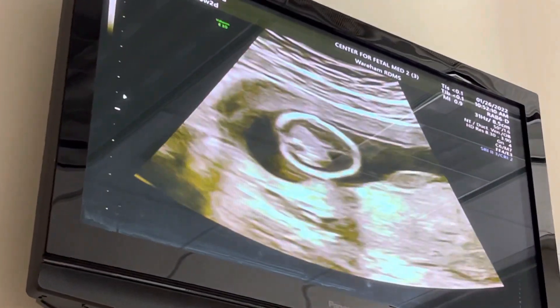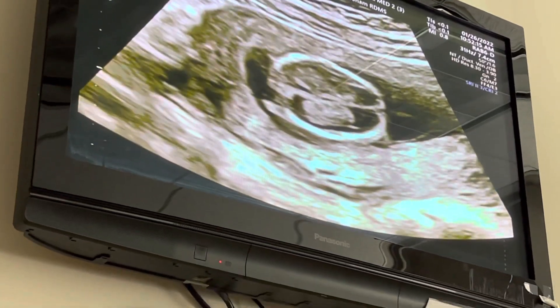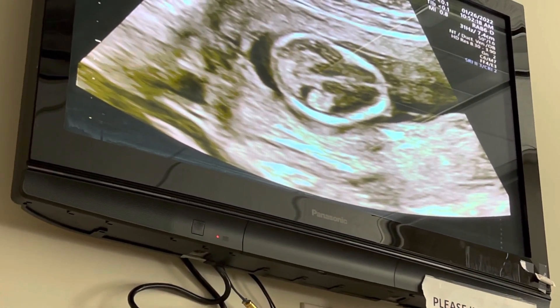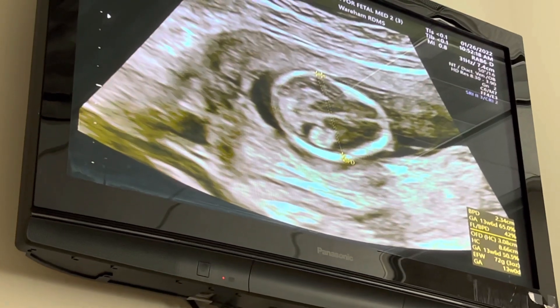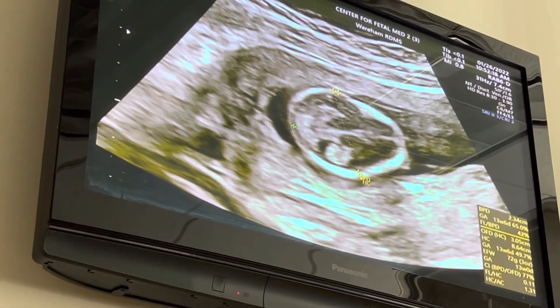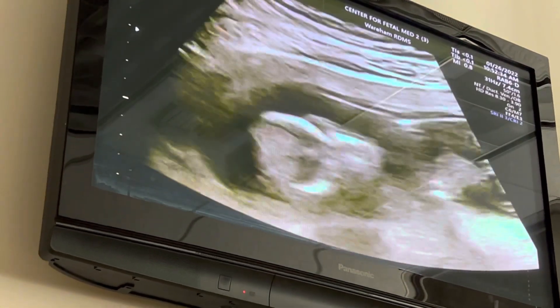We have baby's brain over here. You can see that little butterfly shape — those are the two little halves of the brain. Baby weighs three ounces right now — three whole ounces.